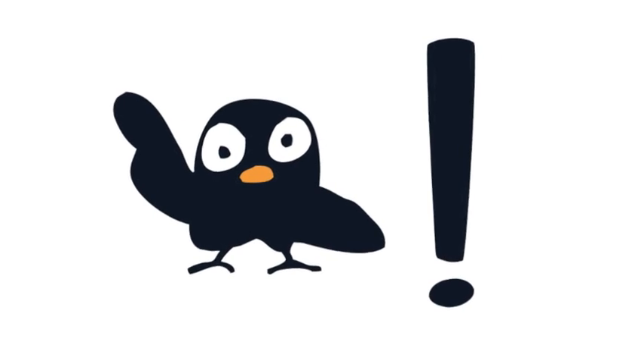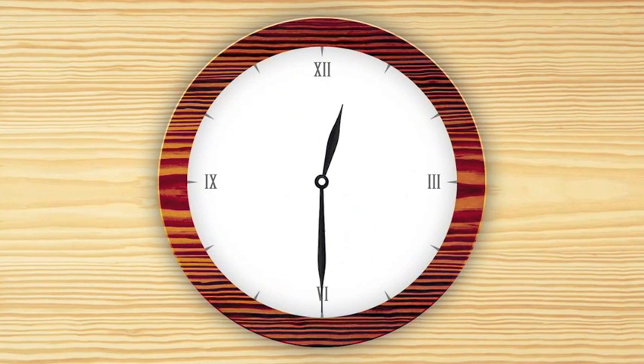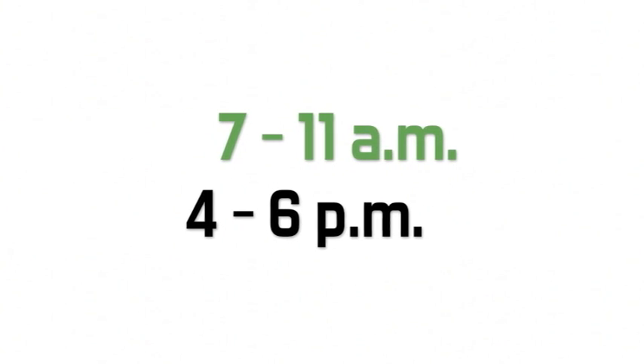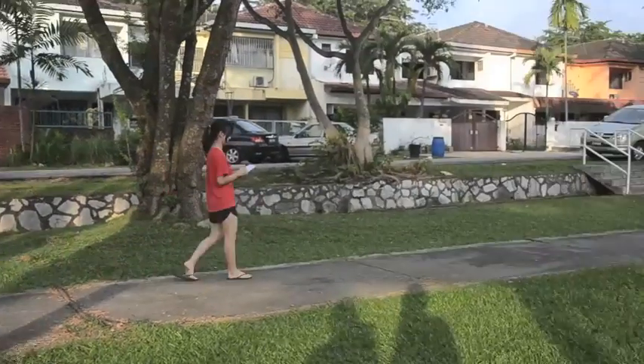Some tips to remember: 1. Record for only 30 minutes. Also, choose a time between 7–11 am or 4–6 pm where the birds are the most active. 2. Do not walk around. Stay at one spot while you record.